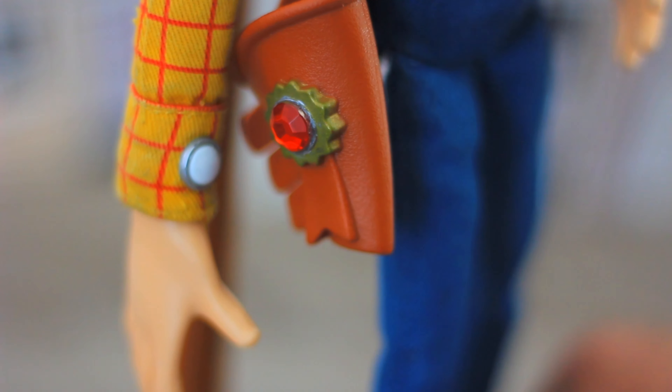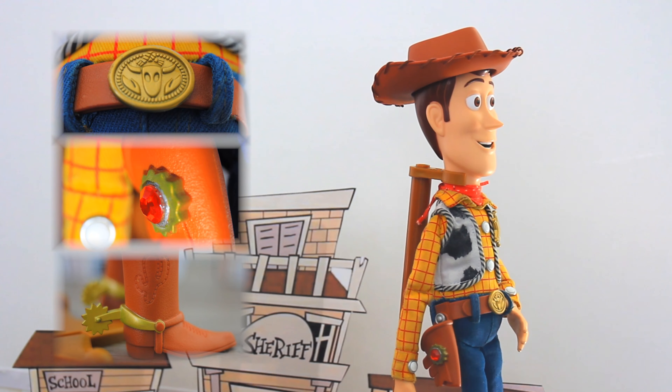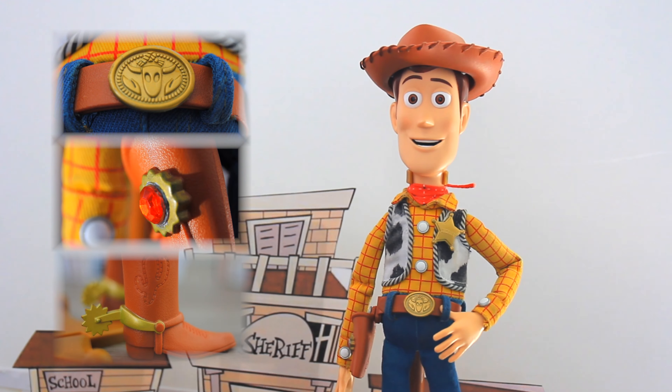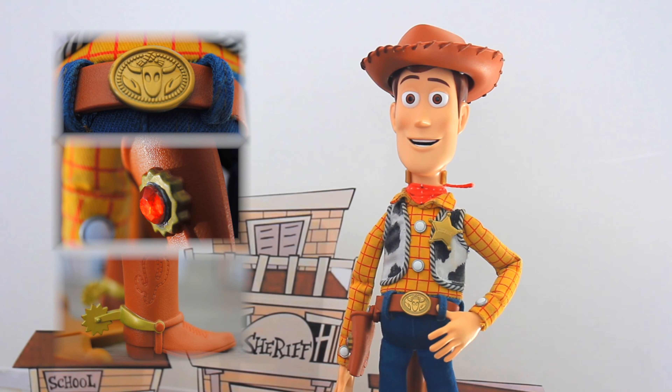Woody the Sheriff Doll, as seen in Toy Story, also has a movie accurate ruby. Woody also comes with a golden belt buckle, golden detail around the ruby, and golden spurs.